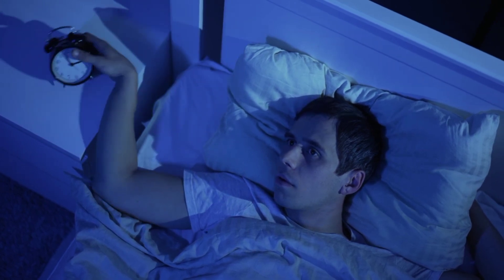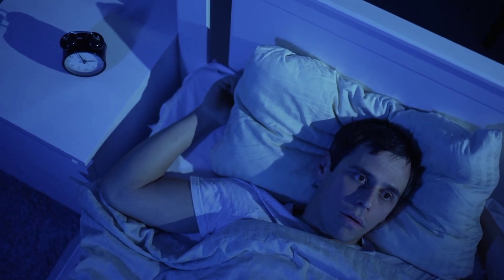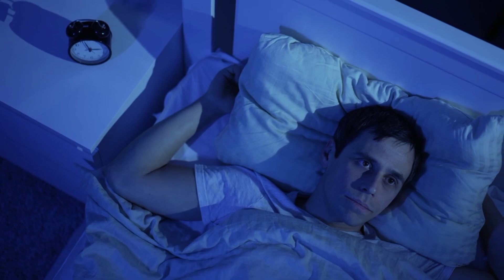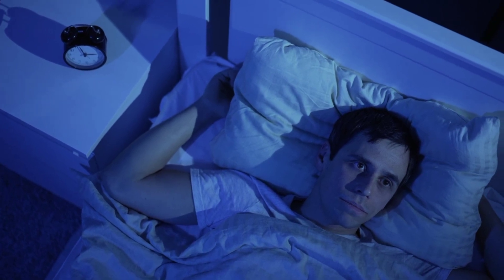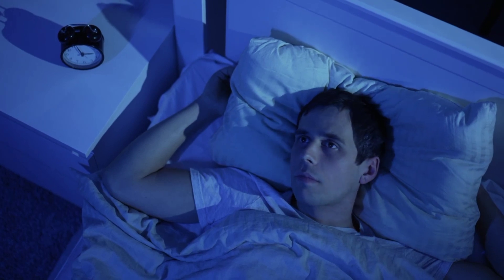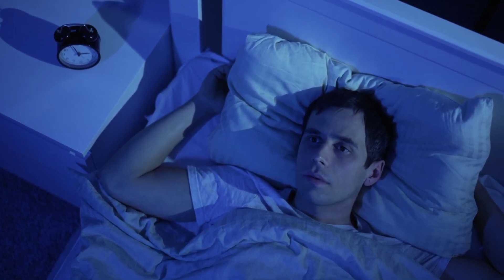3. Make sure your bedroom is dark, quiet, and cool. Darkness helps to promote the production of melatonin, a hormone that helps to regulate sleep. Noise and light can disrupt sleep, so try to create a bedroom environment that is as dark and quiet as possible. A cool temperature is also ideal for sleep.